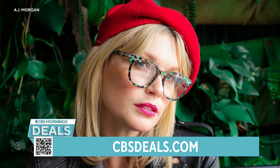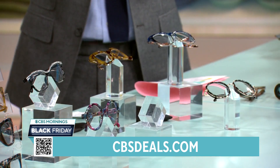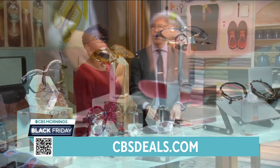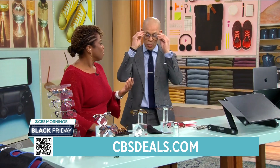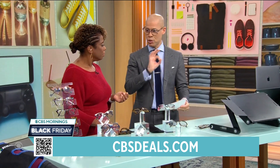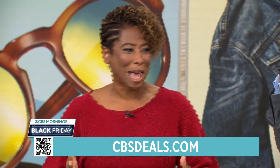Look at these — they're vintage inspired. Let's put ours on. Very cool, they look good, right? I might just wear these while we finish the segment. We'll give those two pairs away because it is the holiday season and this is our Black Friday deal.